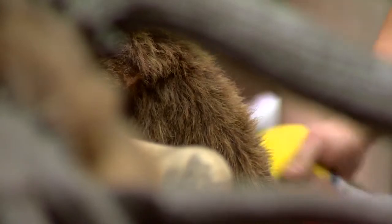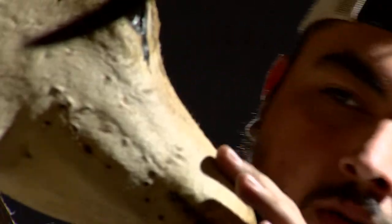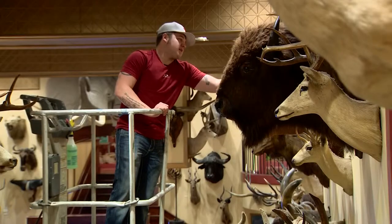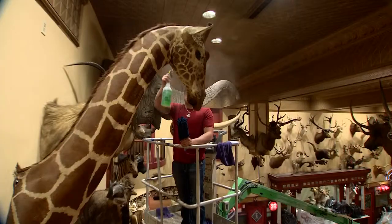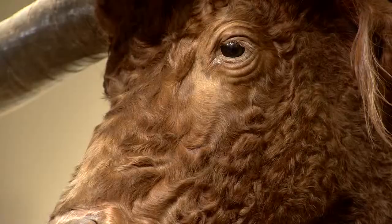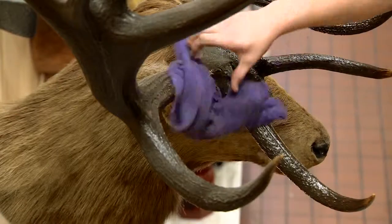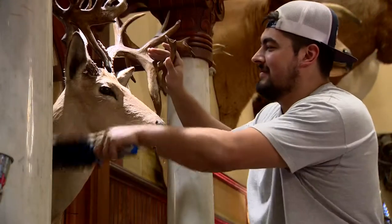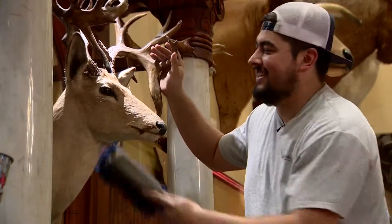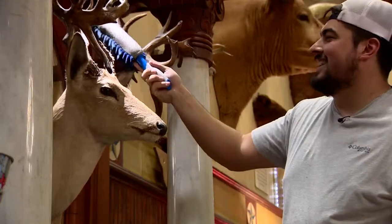Wade West owns Headhunter Trophy Care. The retired firefighter and his crew travel the country. Most people say it's a pretty cool job, I guess — cleaning taxidermy. In this setting here, people are coming to actually look at the taxidermy. It's part of the show. It's always kind of weird at first, like — you do what? And yeah, I clean dead animals for a living.